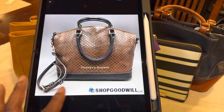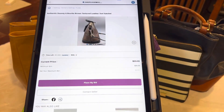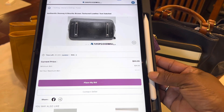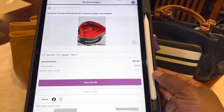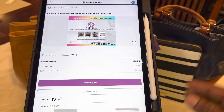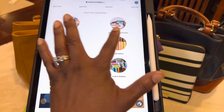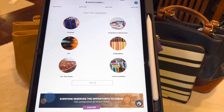I might want to bid on this purse — I actually kind of like it. Right now it's at $33.55, so I would have to raise the bid to $35.55. I usually will do a maximum, so let's say my maximum for this purse is $50, and it'll bid for me automatically until it gets to $50. Okay, we're back at the home screen — there are different categories; it's not just purses, but we're focused on purses today.